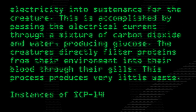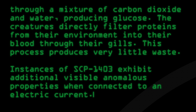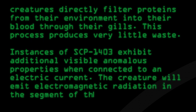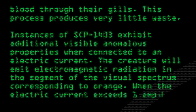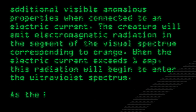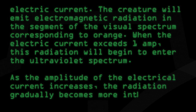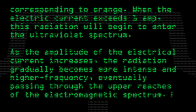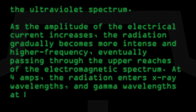Instances of SCP-1403 exhibit additional visible anomalous properties when connected to an electric current. The creature will emit electromagnetic radiation in the segment of the visual spectrum corresponding to orange. When the electric current exceeds 1 amp, this radiation will begin to enter the ultraviolet spectrum. As the amplitude of the electrical current increases, the radiation gradually becomes more intense and higher frequency, eventually passing through the upper reaches of the electromagnetic spectrum. At 4 amps, the radiation enters x-ray wavelengths,